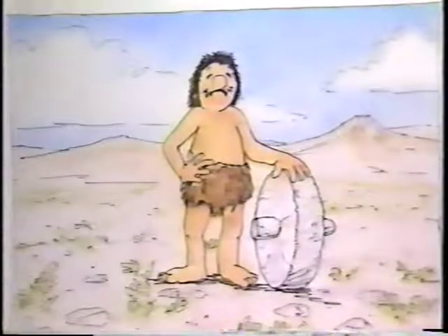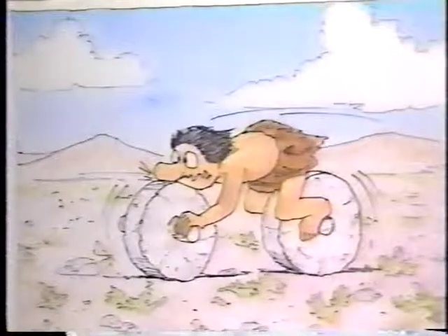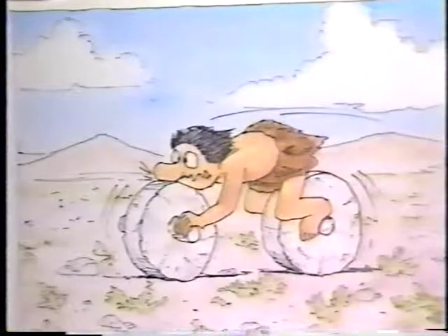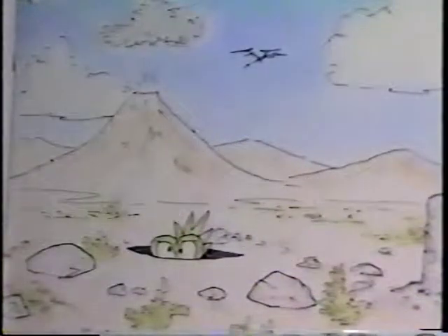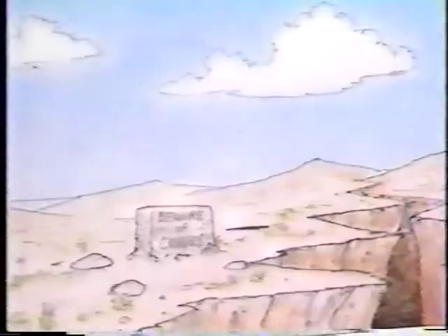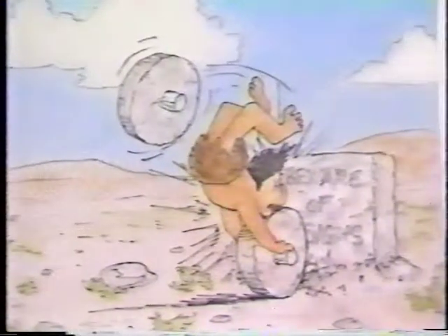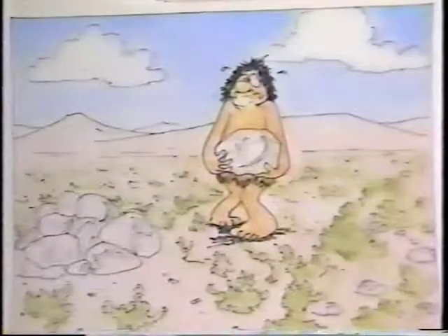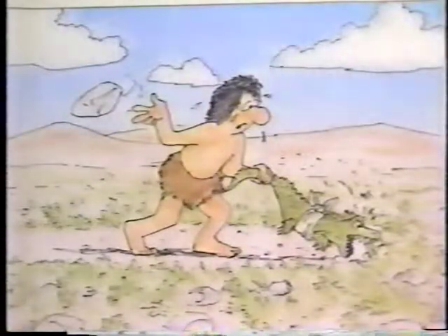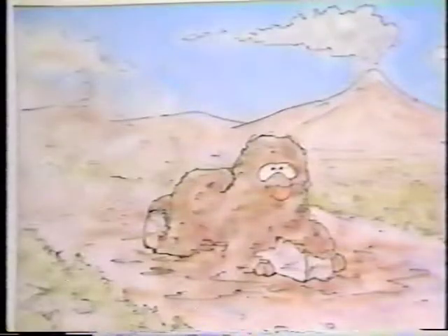In the beginning, man created the wheel, and since then he's kept his nose to the grindstone trying to improve it. But the only area that really changed is the surface which it rolls on. At first the surface was pretty much the way nature left it — there were rocks, holes, curves, and stumps to be wary of. Early man realized some changes needed to be made, then man started altering the surface which he rolled his wheel on.